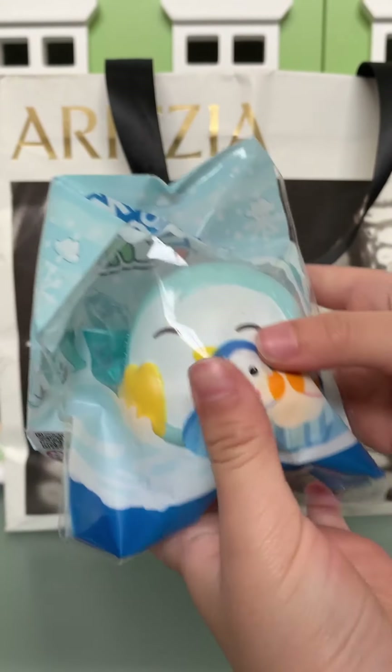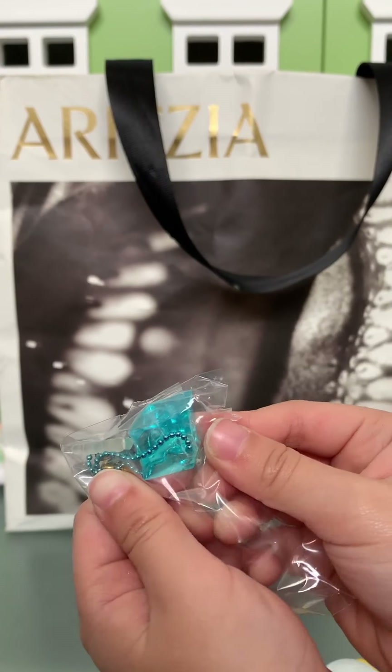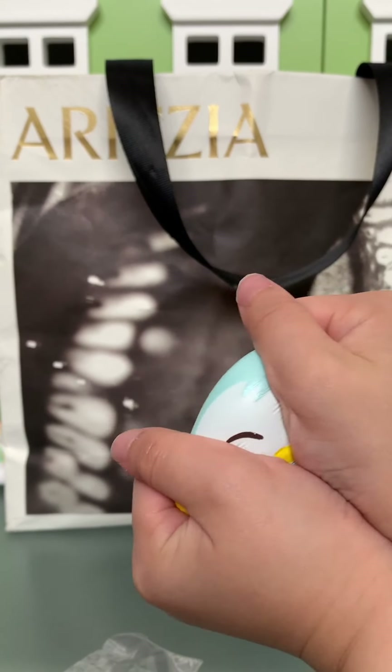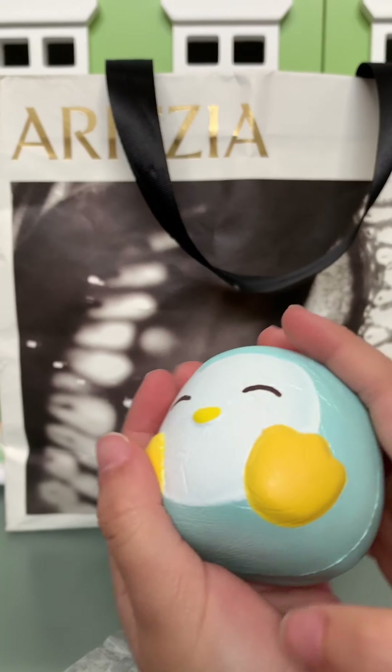It's a little penguin — oh, it's so tiny and cute! It has a crystal tea chain. Oh, that's so pretty. It's so soft and cute. That's by Creamy Candy.